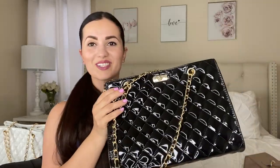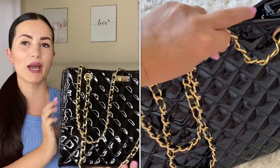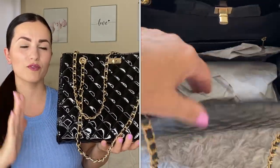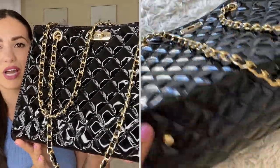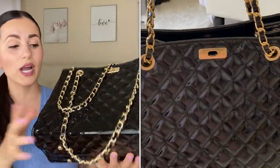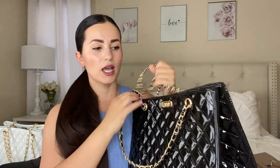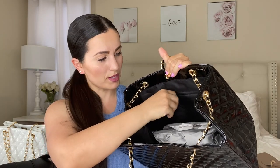Then of course I had to get the same bag in black as well — I thought it would look so cute for every day or even going out. This one is just so chic. The stitching is on point and it is very high shine. At the bottom it has these gold studs — four of them, one in each corner — which I really love. Inside it's all black with the same zipper compartment and two side compartments.